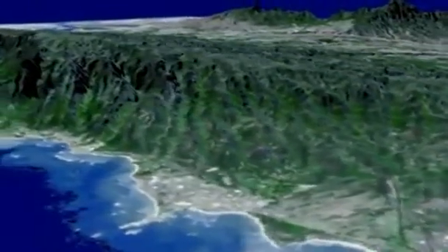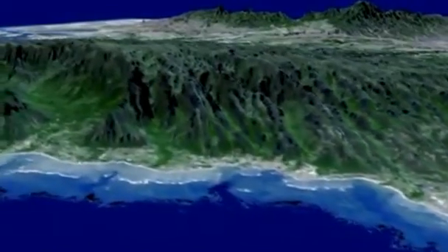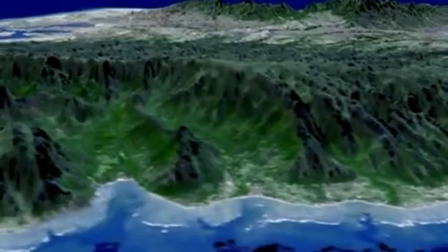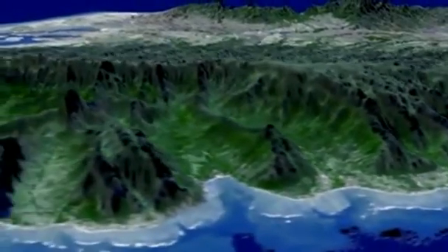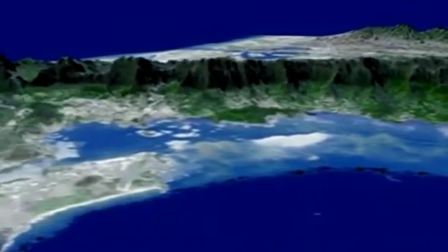By merging two slightly offset two-dimensional images, the instrument produces a three-dimensional picture of the terrain beneath it. The first version of the map was released in 2009. This new and improved version adds 260,000 new stereo pair images to the overall picture and covers 99 percent of the Earth's surface.